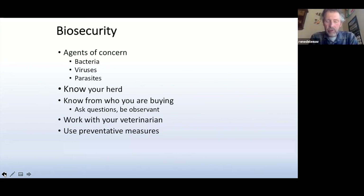It's very important to work with your veterinarian in securing and testing animals, setting up a health protocol — extremely important. Use preventative measures if you're shipping animals or bringing them into your farm.